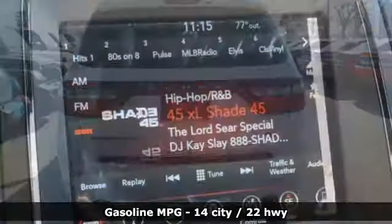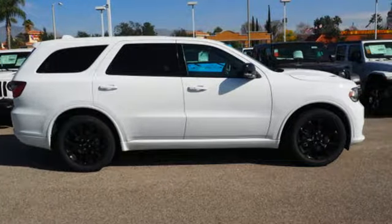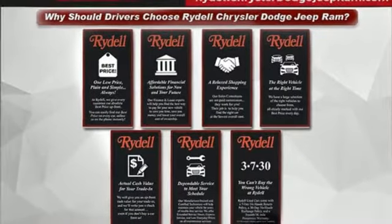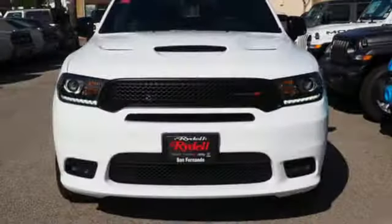Automatic transmission, heated bucket seats, integrated navigation system with voice activation, configurable instrument gauges, dual zone climate control, power heated mirrors, streaming audio, aluminum wheels, doors and push button start proximity key, and V8 engine.